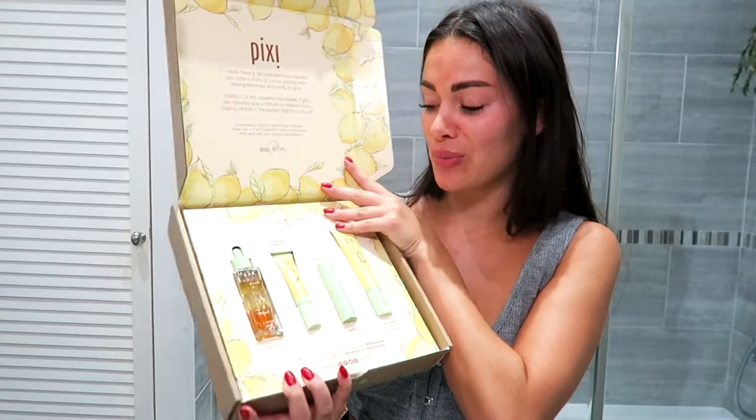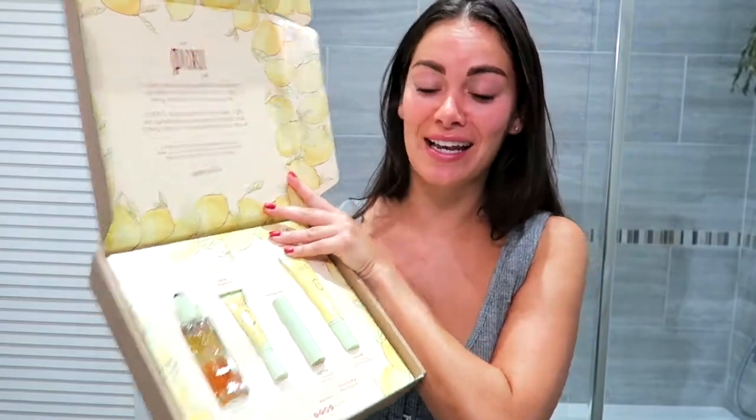I haven't got anything on my skin right now, and I have a brand new Pixie collection which looks so beautiful — the Vitamin C collection, probably my favorite ingredient in skincare. It says vitamin C is a powerful multitasker that gifts skin benefits plus a natural no-makeup look, making it the perfect treat for a day off. I'm not wearing makeup today, so hopefully this can get my skin glowing.